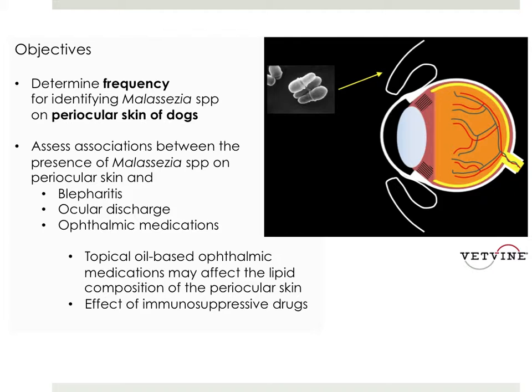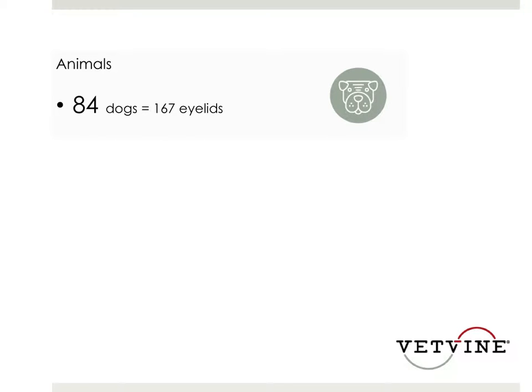They wanted to further drill down and see whether or not there was an association between using an oil-based ophthalmic versus an aqueous solution, as they theorized that perhaps using an oil-based might affect the lipid composition of the periocular skin and potentiate overgrowth. They also wanted to look at the effect of immunosuppressant drugs like topical steroids and other immunomodulating agents like cyclosporine and tacrolimus to see if there was any effect.